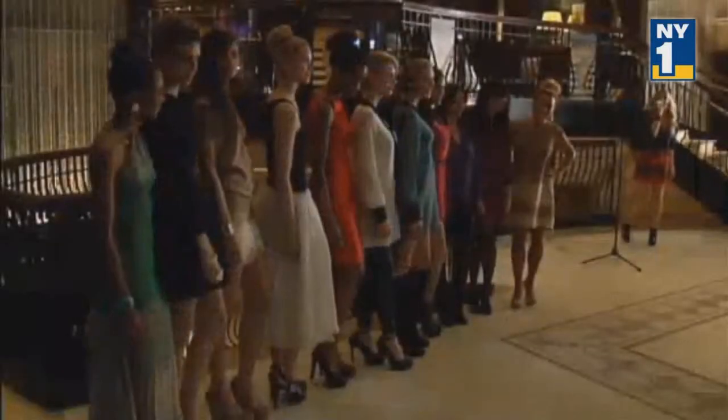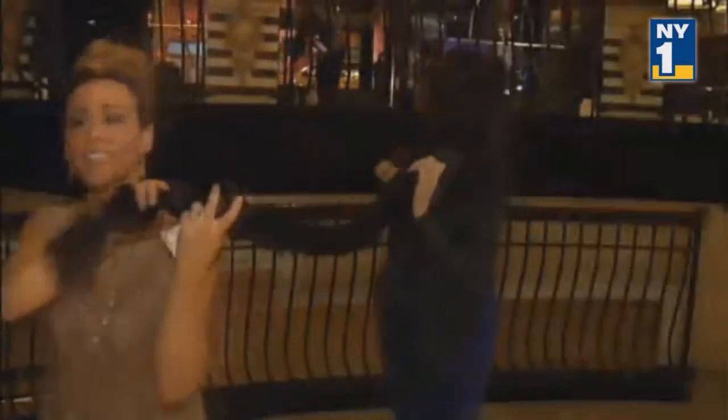New York fashions — just one more way to celebrate New York in style. Stephanie Simon, New York One.